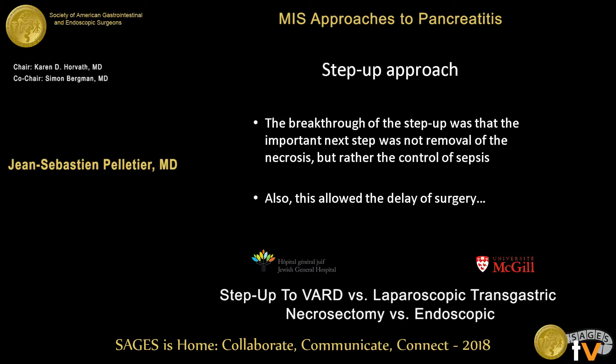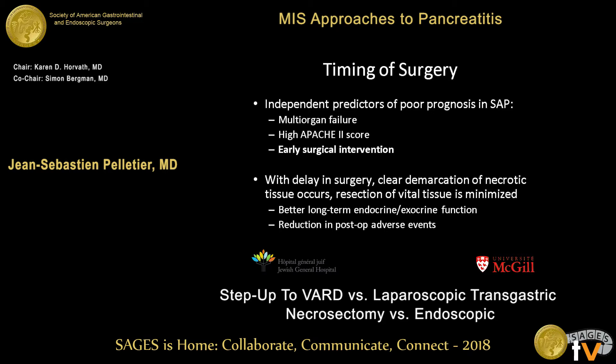Regarding timing of surgery, the independent prognostic factors for severe pancreatitis are multi-organ failure and high Apache 2 score — but also, early surgical intervention is an independent poor prognostic factor for severe acute pancreatitis. These studies do have some selection bias, but in the end, we should know that we have to wait as long as we possibly can before performing any surgical procedure on these patients.